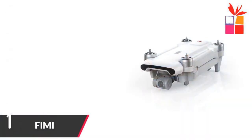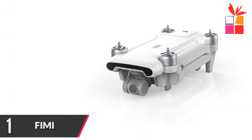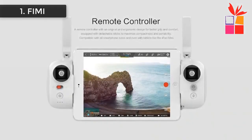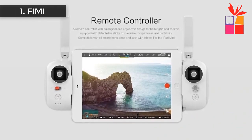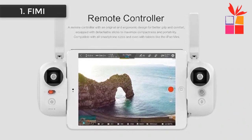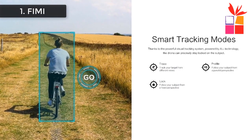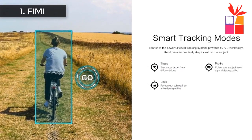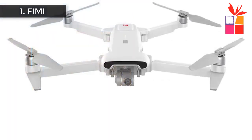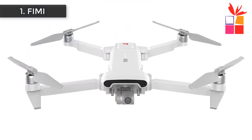Number 1: FIMI Quadcopter RC 4K Drone. Brand name: FIMI. 4K camera GPS RC drone quadcopter with foldable and portable design — easy to carry. 3-axis mechanical gimbal combines a lightweight design with the latest professional control algorithms, bringing ultra-smooth, jello-free video even in high-speed or strong wind conditions. HDR video and photo: high dynamic range video support preserves the original detail, light, and color tones of your scene or subject.